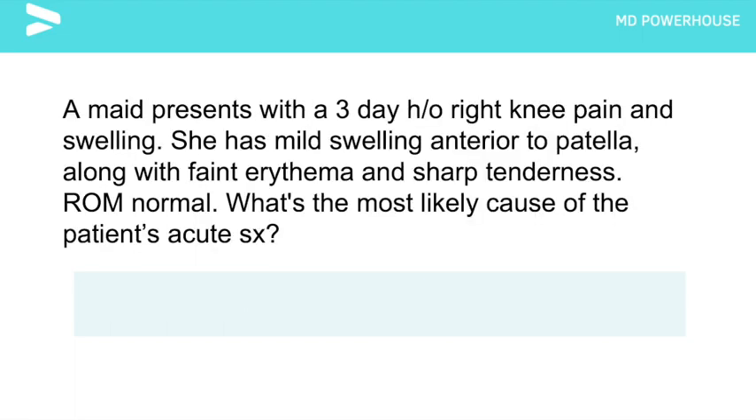A patient presents with a 3-day history of right knee pain and swelling. She has mild swelling anterior to the patella, along with faint erythema and sharp tenderness. Range of motion, however, is normal. What is the most likely cause of this patient's acute symptoms?